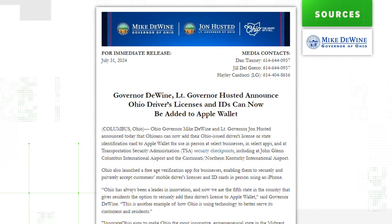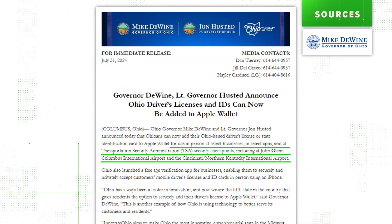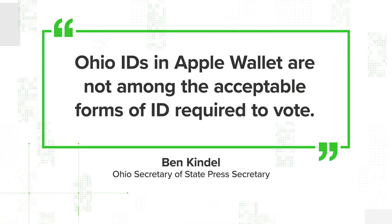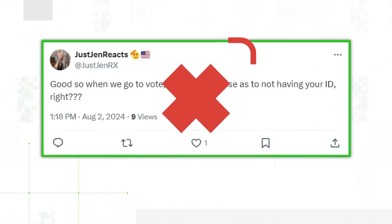This press release from the governor's office lists a few places the digital IDs will be accepted, but polling places aren't on that list. And a rep for Secretary of State Frank LaRose's office confirmed that Ohio IDs in Apple Wallet are not among the acceptable forms of ID required to vote. So this claim is false.